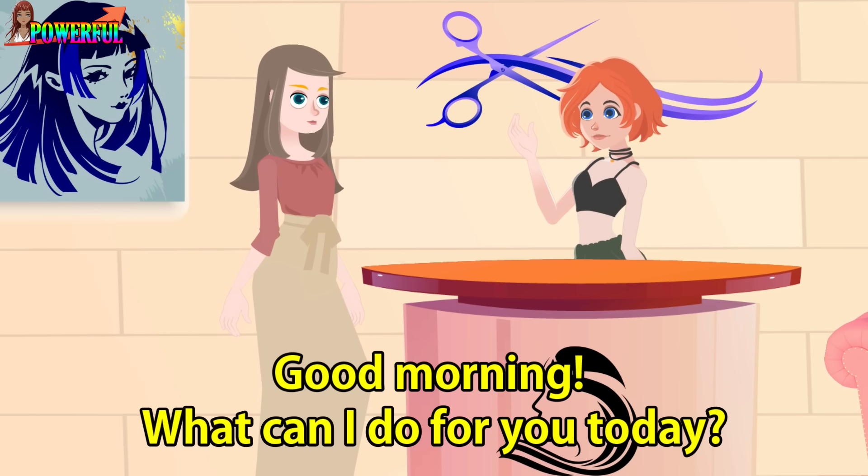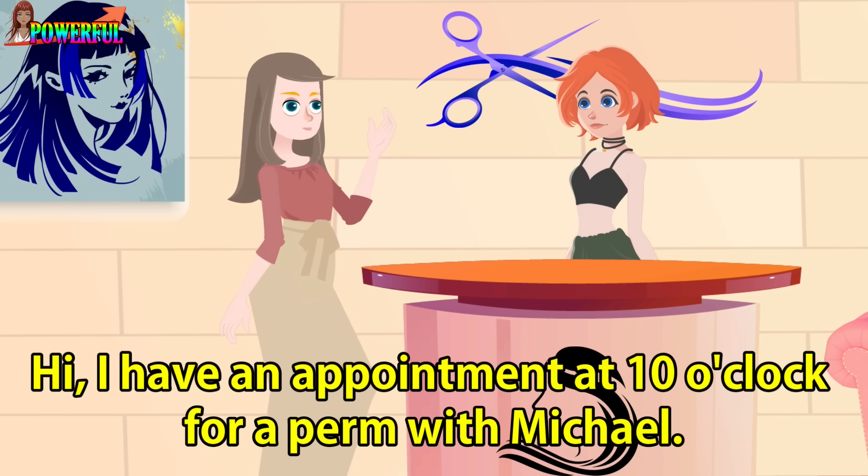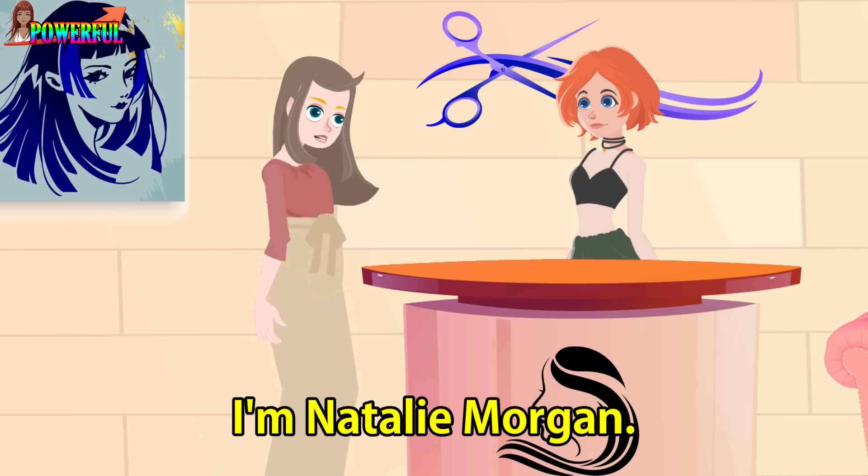Good morning. What can I do for you today? Hi, I have an appointment at 10 o'clock for a perm with Michael. May I have your name, please? I'm Natalie Morgan.